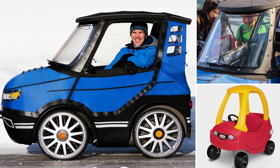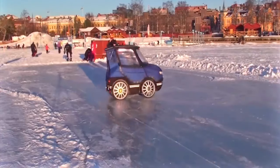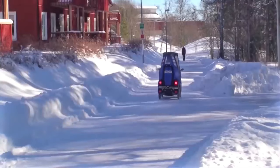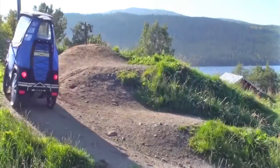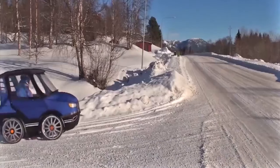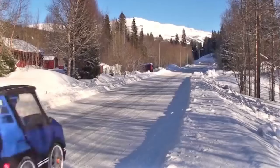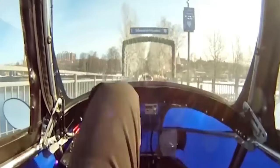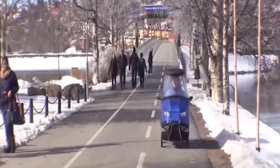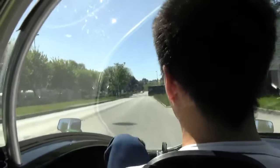Even space for groceries or a young child is available in the back. The brand claims that the Pod's specifications are changing as they rethink the unique ride to streamline the manufacturing process. The European version will have a 250-watt mid-drive electric motor, which will stop aiding at a speed of 25 kilometers or 15 miles per hour, with the option to continue pedaling more quickly. The planned travel distance is 60 kilometers or 37 miles.